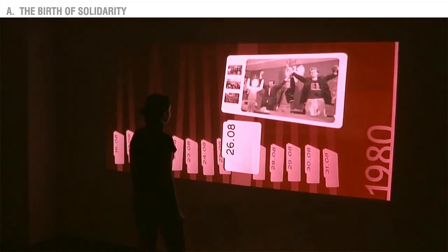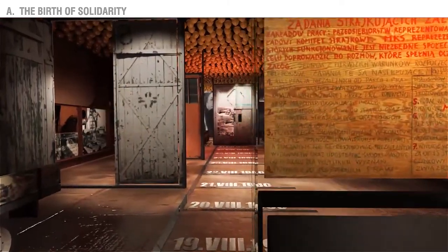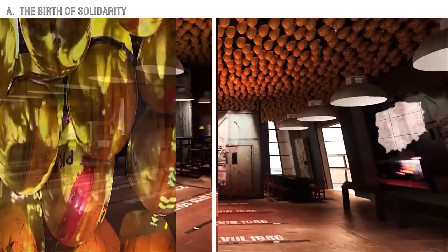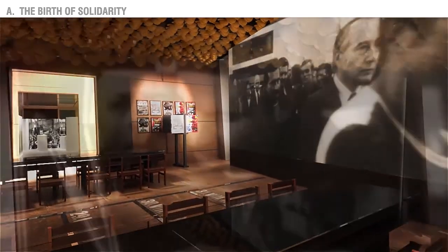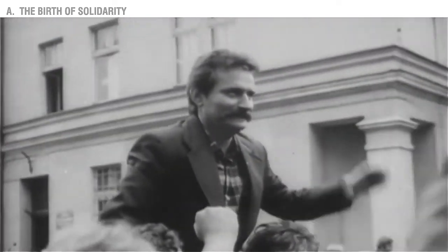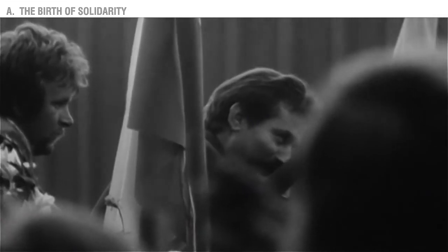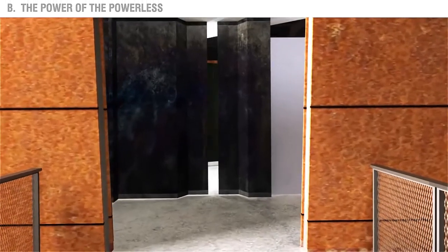On a multimedia wall, you will be able to witness images of the events of August 1980 from all over Poland. Above the visitors' heads, archival video footage of the strike will be projected on the shipyard workers' hard hats. In the back of the room, a large screen will show video footage of the Interfactory Strike Committee in session at Gdańsk Shipyard and the signing of the agreements by Lech Wałęsa.